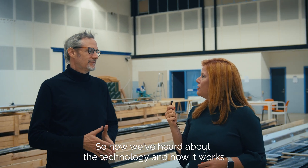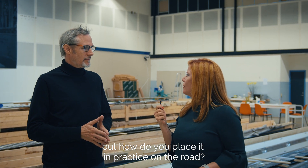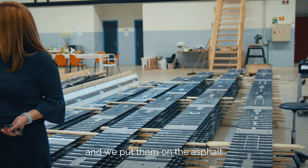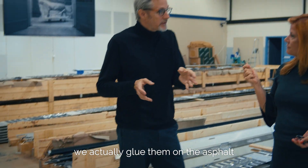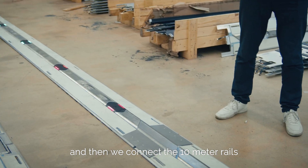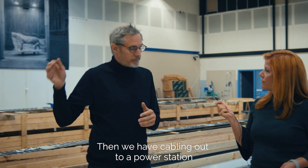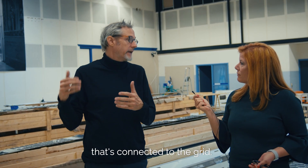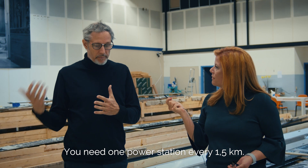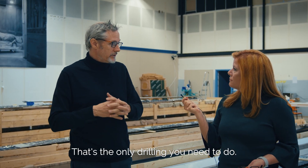Now we've heard about the technology — how it works — but how do you place it in practice on the road? Well, as you can see, we have 10-meter-long rails and we put them on the asphalt — we actually glue them on the asphalt — and then we connect the 10-meter rails through these joints. We have cabling out to a power station connected to the grid. You need one power station every one and a half kilometers. That's the only drilling you need to do.